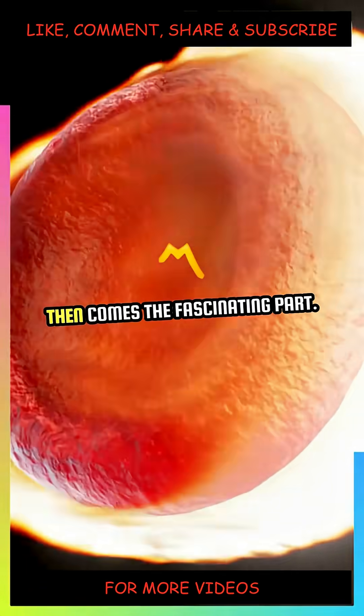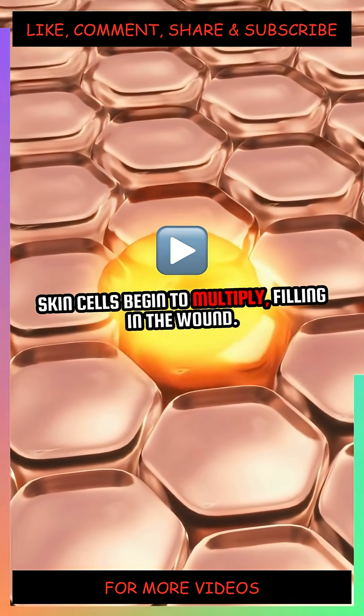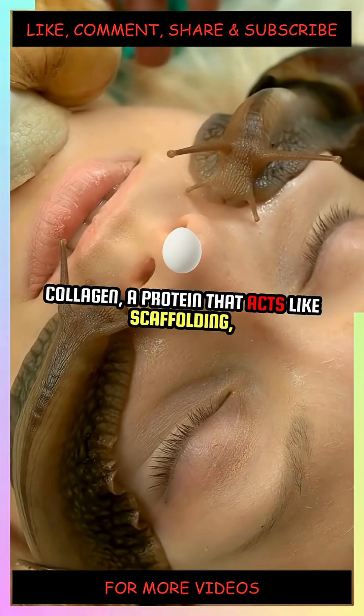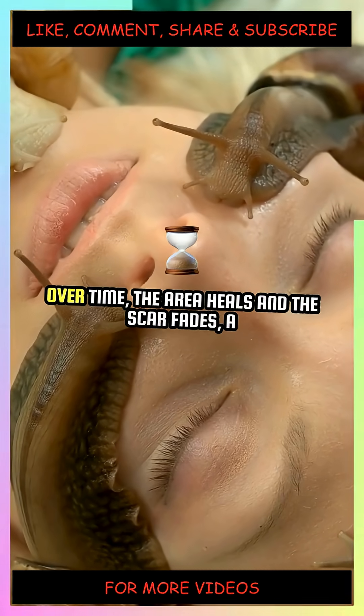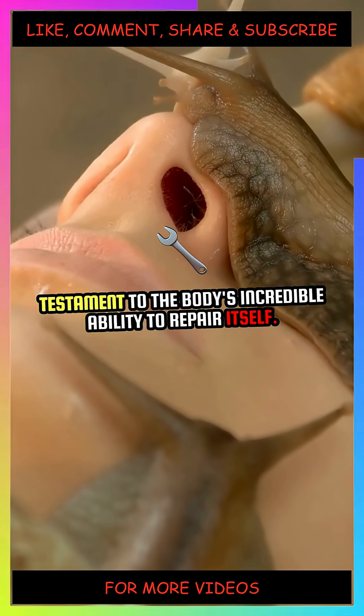Then comes the fascinating part: tissue regeneration. Skin cells begin to multiply, filling in the wound. Collagen, a protein that acts like scaffolding, is laid down to provide structure. Over time, the area heals and the scar fades, a testament to the body's incredible ability to repair itself.